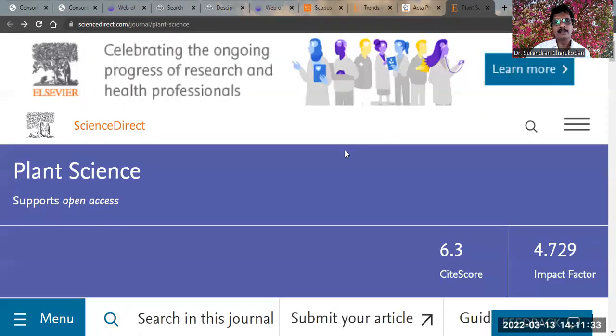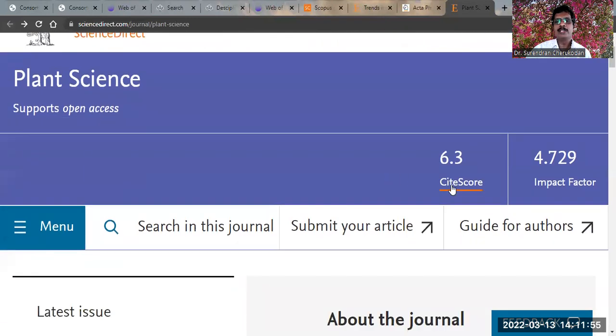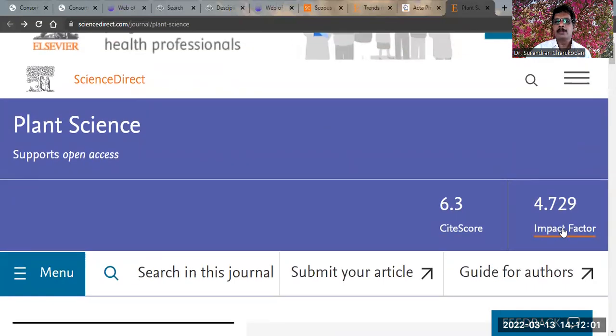In summary, you have around 24 to 30 Indian journals on the UGC CARE list, around 600 journals indexed by Scopus, and around 306 journals indexed by Web of Science for plant science. Please note that some journals are simultaneously indexed by both Web of Science and Scopus. For example, when you view a journal in Scopus and it shows both a CiteScore and an impact factor, that means it is indexed by both platforms. Thank you very much for watching this video.